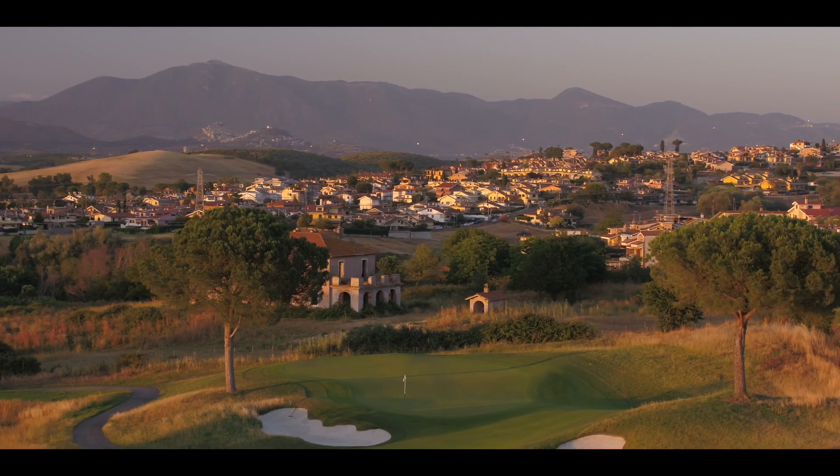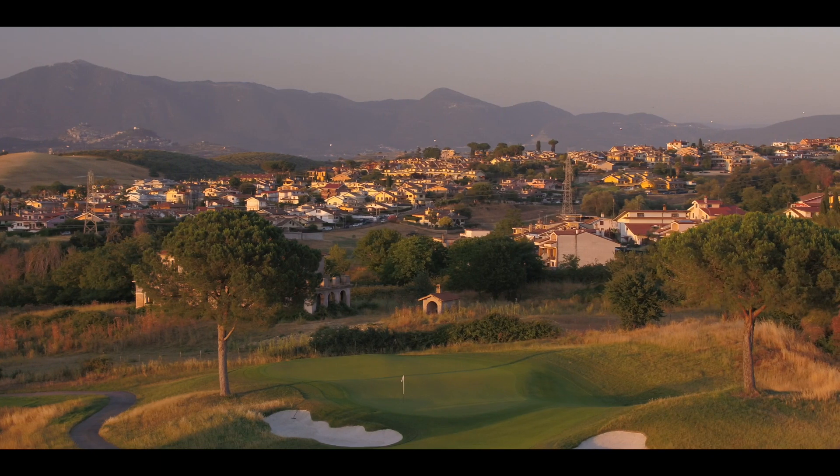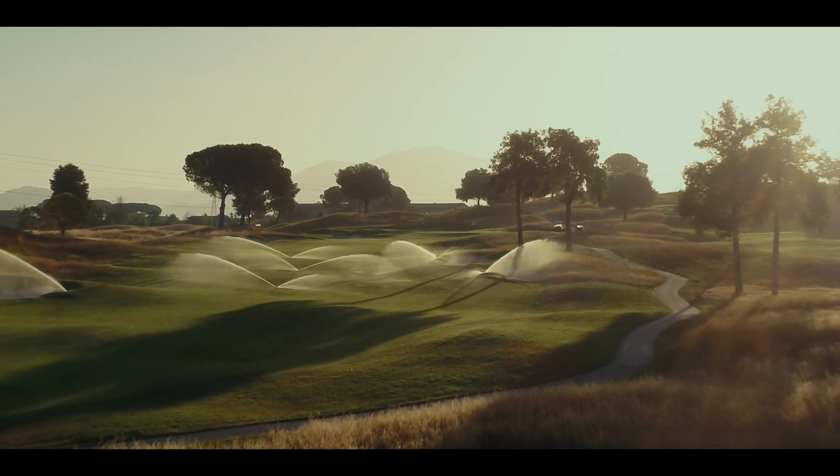I don't think too many golf courses have been totally redesigned for a Ryder Cup. Marco Simone is the first purpose-built new course where, from the moment you pick up the pen and start designing, you're thinking about the environment and sustainability. Everything on site has been retained or reused.